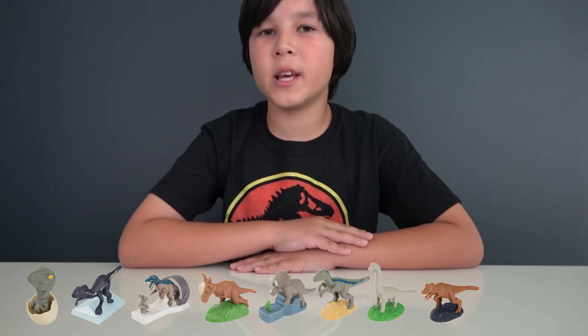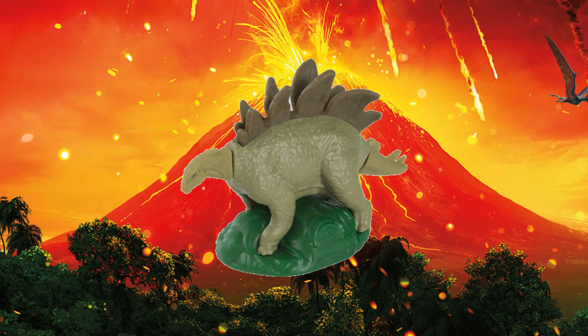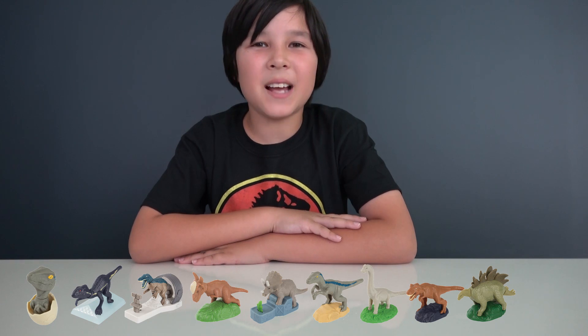The next dinosaur toy is the Stegosaurus. This is how it works: all you have to do is rest the toy on a flat surface and slide it forward to see how the Stegosaurus moves the head and tail as it moves.